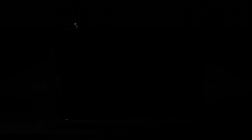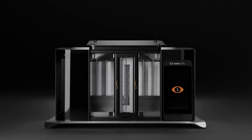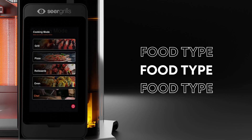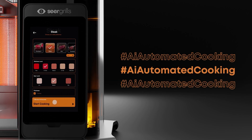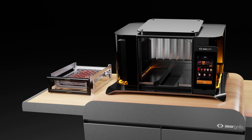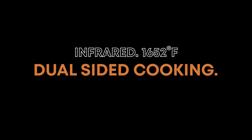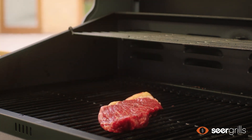CES is cooking up some interesting stuff, and another standout is Seargrills, a UK startup that unveiled its flagship model, the Perfecta — a tech-infused cooking powerhouse. The Perfecta claims to cook a one-inch ribeye steak in just 90 seconds, thanks to its dual vertical infrared burners that cook both sides simultaneously at a scorching 1,652 degrees Fahrenheit. This significantly faster cooking method sets it apart from conventional grills.